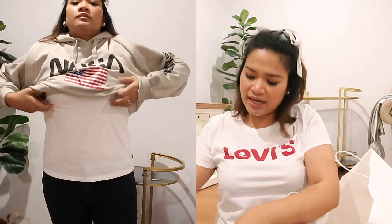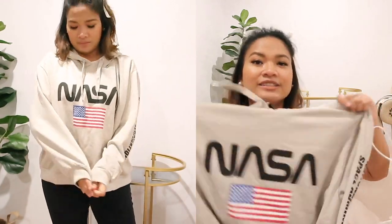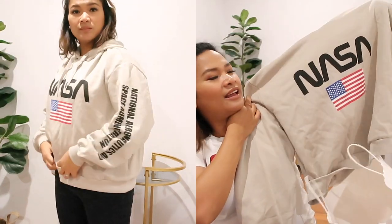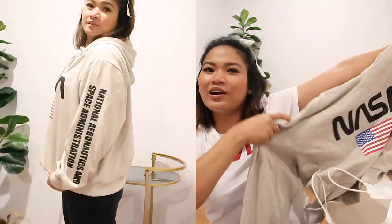The next one is this hoodie in a tan color. It was originally $29.99 and of course I only paid five dollars. It's an oversized hoodie and it's perfect for uni next year.